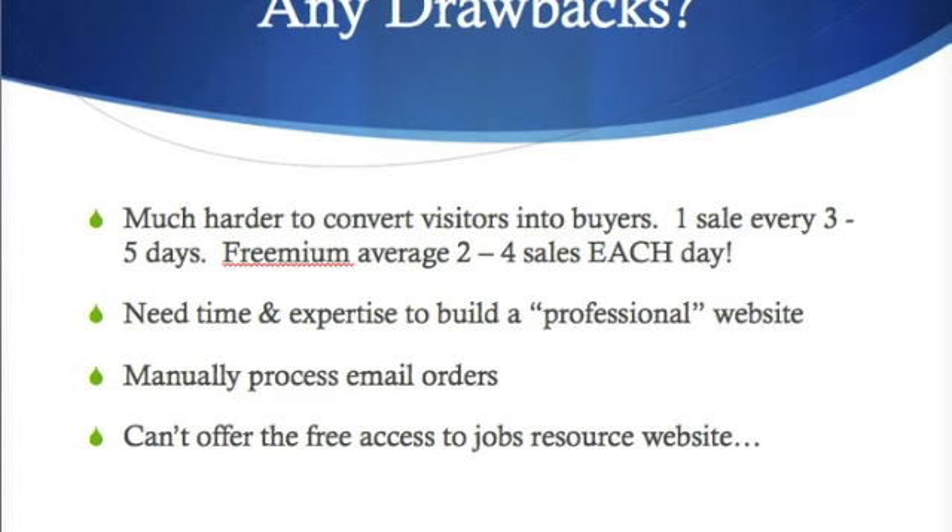Compared to the freemium average of two to four sales each day, which is why we highly recommend the freemium model — it gives you an opportunity to grow your business much faster. Another drawback is you need time and expertise to build a professional website so it doesn't seem scammish. You also need to manually process email orders when you receive a payment. And the last drawback is that you cannot offer free access to the jobs resource using the traditional business model.